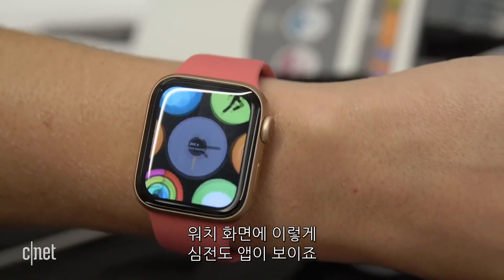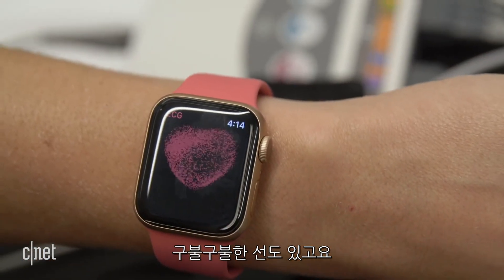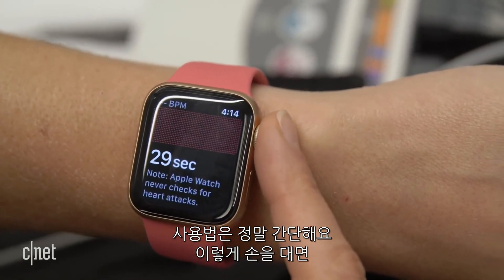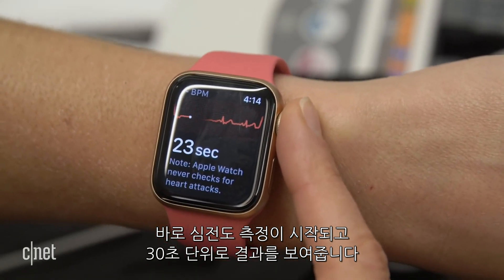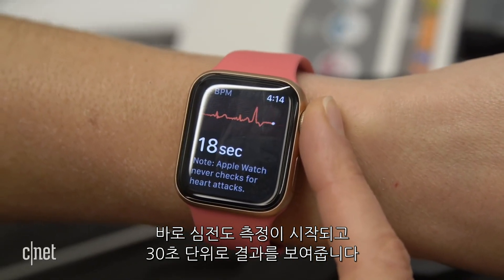If I look at my apps now, I'll notice that there's now an EKG app — it's these squiggly lines over here — and it's pretty simple to use. I just put my finger on the digital crown and it starts taking the EKG, counts down for about 30 seconds, and it actually shows it live as it's happening.